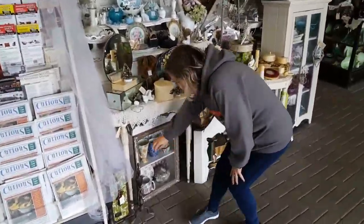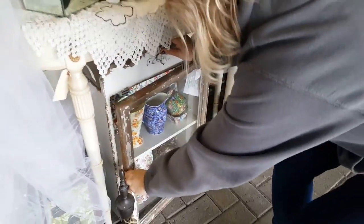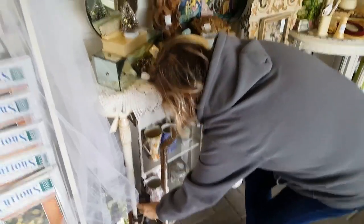Right away Rose found some chintz teacups — like right away, first thing. This place is pretty big, it's pretty awesome.